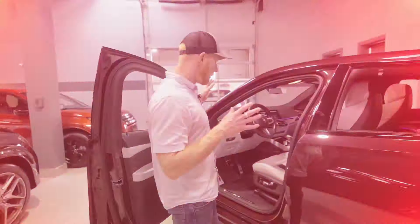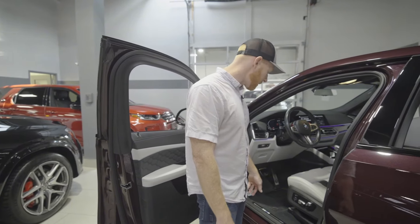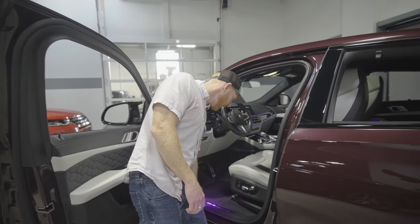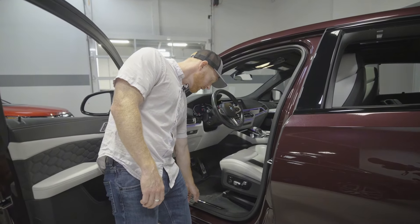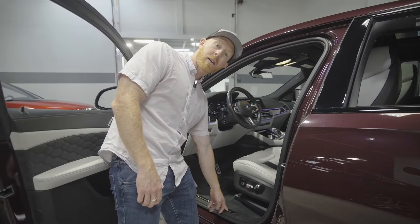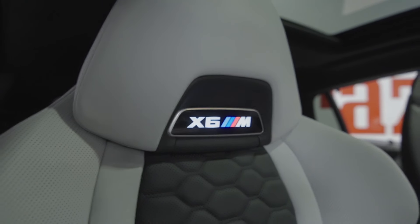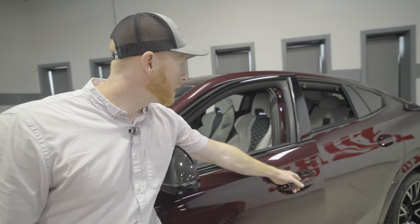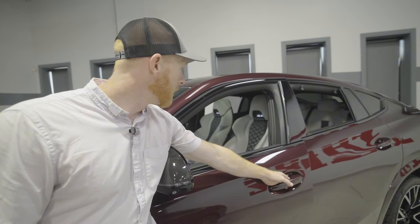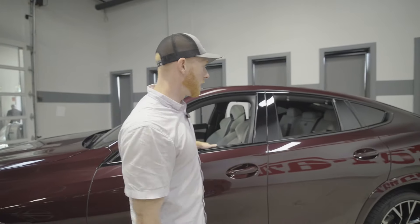The regular X6 M Sport package has M plaques on the side plate, but with the competition you get the full X6 M Competition written right there as you open the door — it greets you every time you hop in, which is one of my favorite features. As soon as you open this door, your X6 M emblems right in the headrest are going to light up. It illuminates as soon as you open that handle — these small features make it that much more exciting and different.